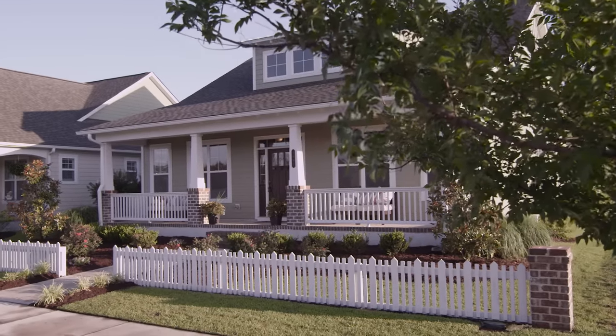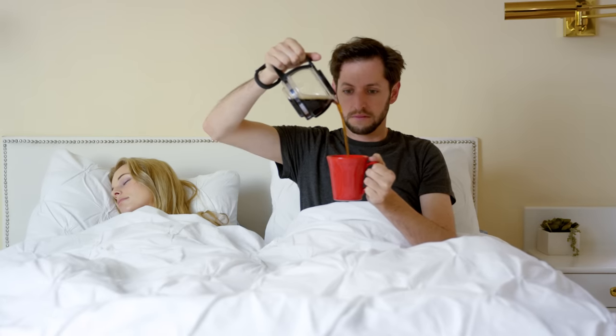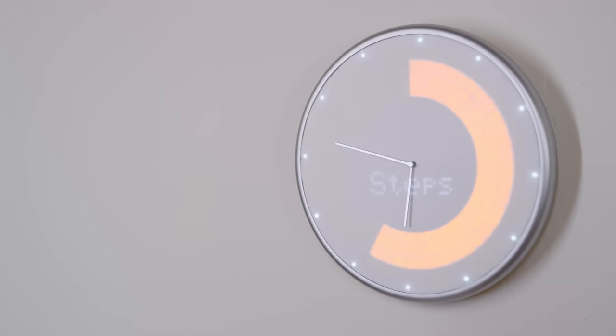Let's see how Jeff uses his Glance Clock. Connect Glance Clock to your fitness tracker and have it show how well you slept or didn't sleep, and how many steps you've taken or haven't taken.